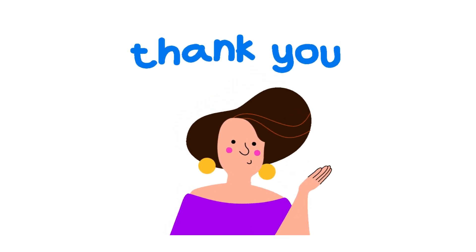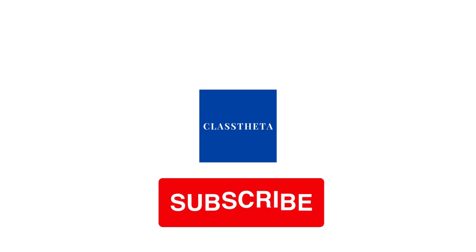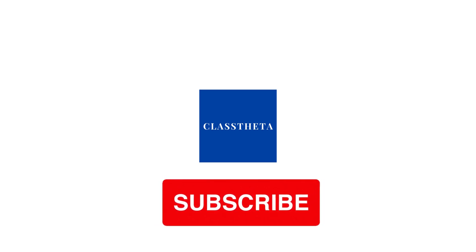If you have any question, just leave a comment. I will be answering you as soon as I can. Thank you very much for watching the video. Please don't forget to like, share and subscribe to our channel. Until next question. Bye bye.